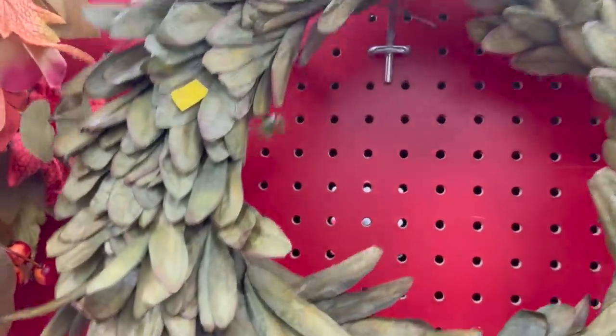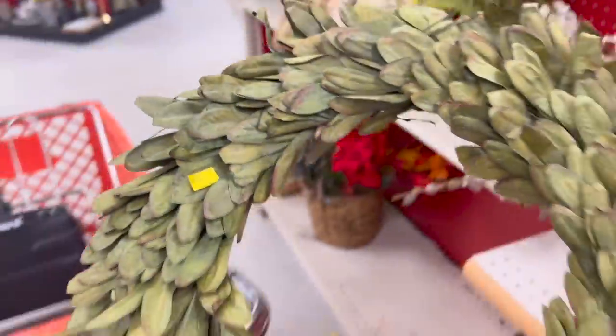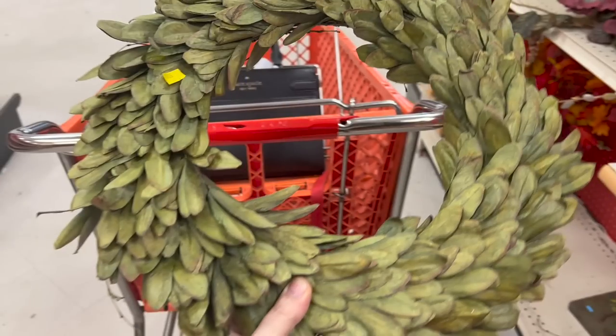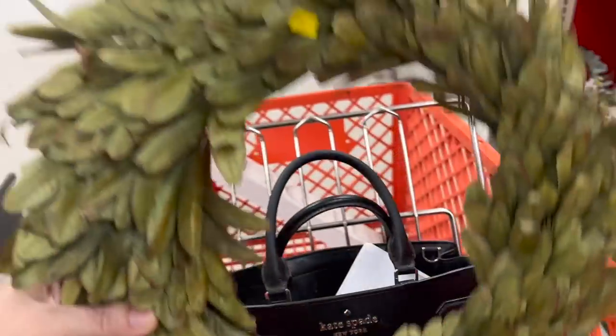This would be perfect for Christmas. It's looking a little dull here, but it's more green — see how pretty that is? I almost want to keep it for myself. And this is only $5.99.